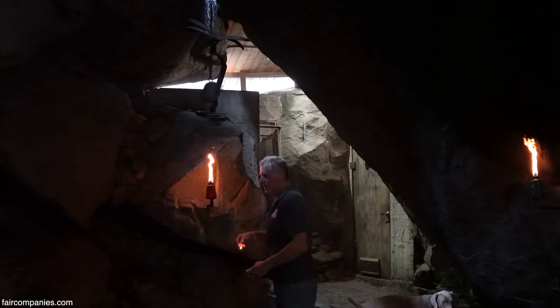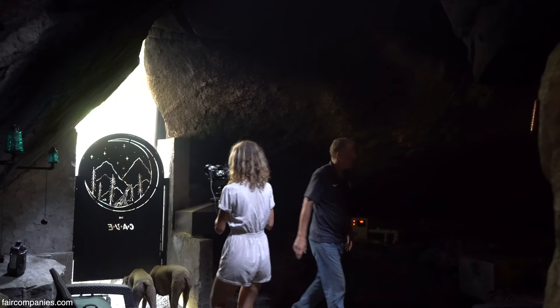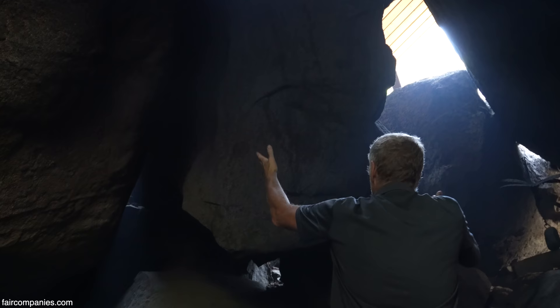Once they outgrew that, it was my turn to play. I was able to come in here with the equipment that I had, break the rocks that I needed, and make more room inside. This is the area that my kids used to play in right here, and then once they stopped playing in it, I got to come in here and start digging.